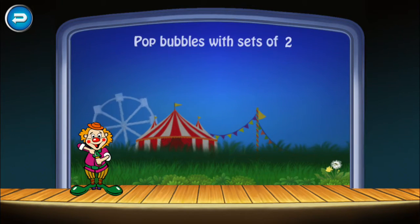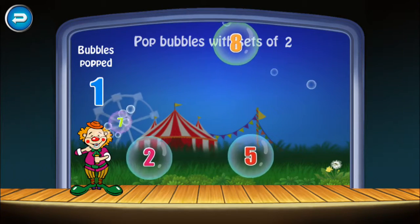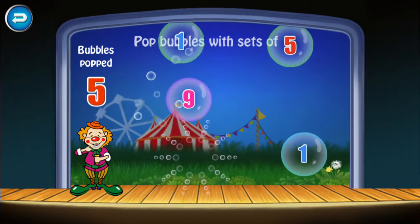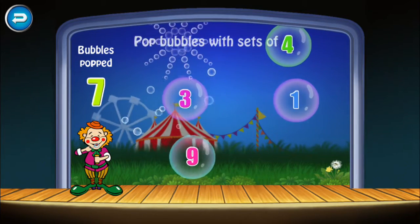Pop bubbles with sets of two. Two. Two. Two. Two. Two. Two. Two, two, two.